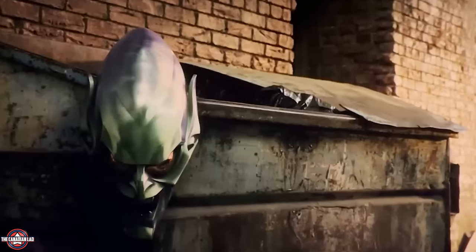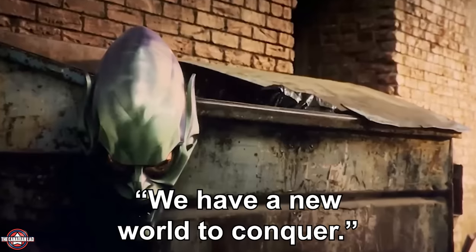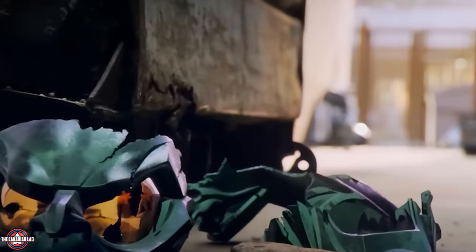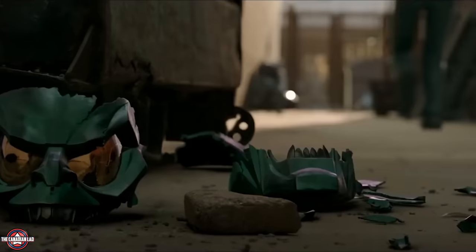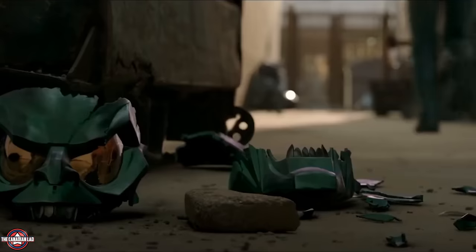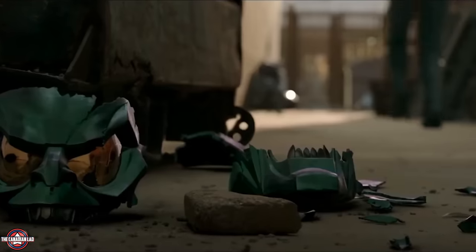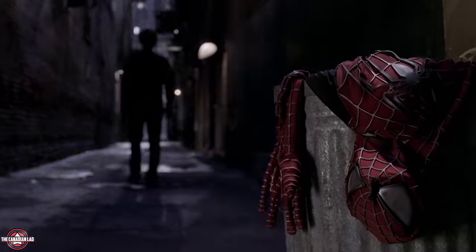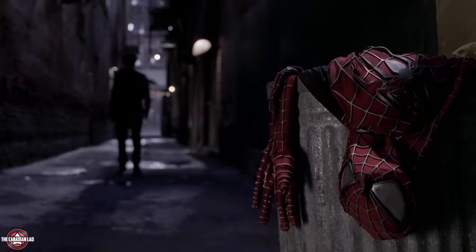Green Goblin, played by Willem Dafoe, is seen talking to his inner demon — the Goblin tells him 'We have a new world to conquer,' showing he alone among the 5 villains realized they're in a different universe. Norman tries to kill the Goblin by shattering the Goblin helmet, but as he walks away the Goblin keeps laughing — indicating that breaking the physical suit won't kill the Goblin, because the Goblin exists inside him. The shot mirrors Tobey's Peter Parker tossing a Spider-Man suit in a trash can from Sam Raimi's Spider-Man 2.